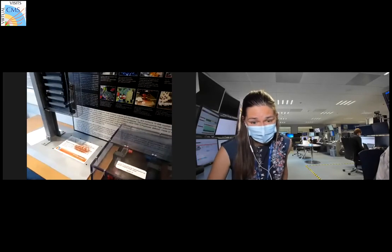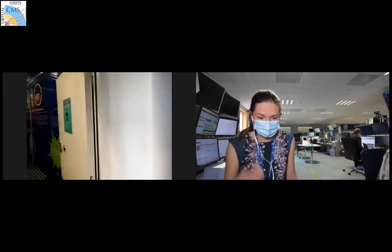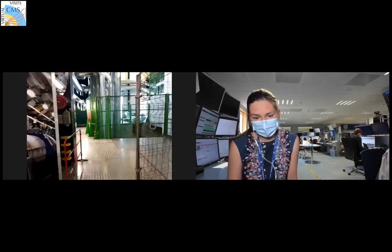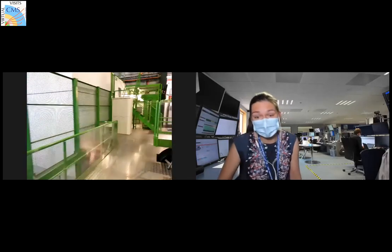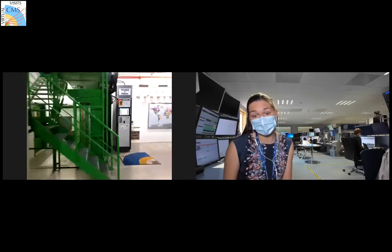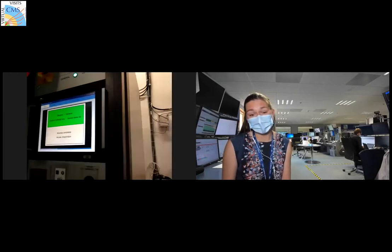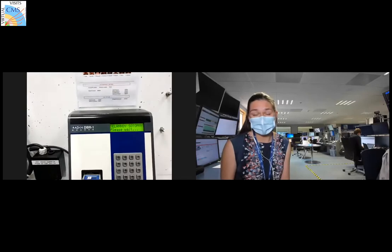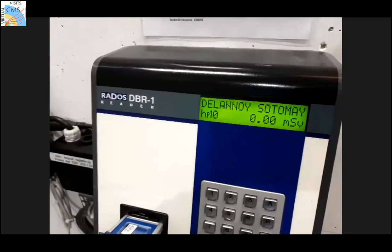They're now heading toward the underground. CERN has retina scanners, which for those who've seen the movie 'Angels and Demons,' that is actually one of the few things that movie gets right. The model of scanner used in the film was used at CERN at the very beginning, but the ones used now are several generations newer — they now measure both eyes and also check for blood circulation.